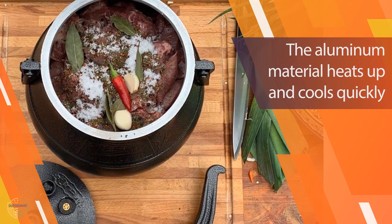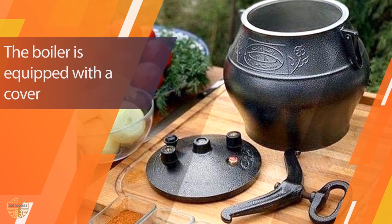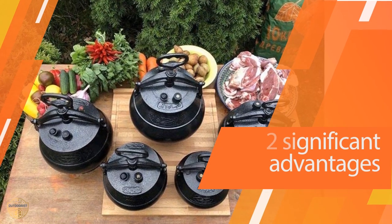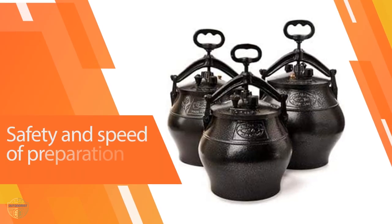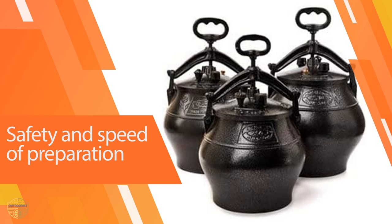It is equipped with a safety mechanism that can detect if the water level is dangerously low, and shut off the heating element to prevent the boiler from exploding. The Afghan Cauldron has two significant advantages: safety and speed of preparation. Thanks to its lightweight design, it's the perfect companion for hiking or quick picnics with family and friends.